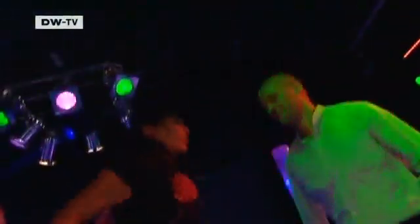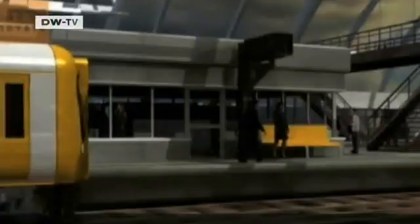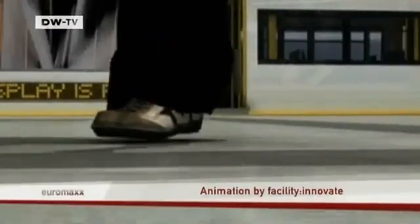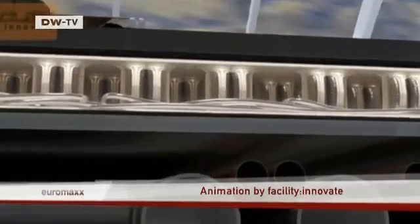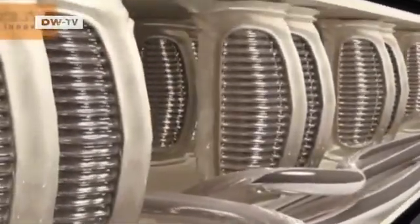Projects that marry lifestyle and environmental awareness are increasingly common. For example, sustainable nightclubs, like this one in the Dutch city of Rotterdam, where the dance floor bounces and the energy it produces powers the lighting system. The British design and architecture company Facility Innovate also develops ideas like these. The basic principle is to harness human energy produced by movement and utilize it in the form of electrical energy.